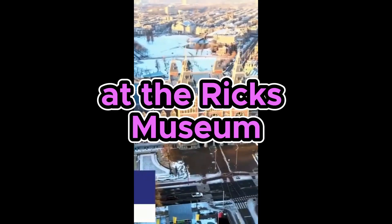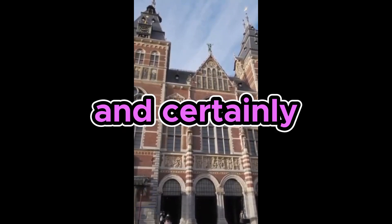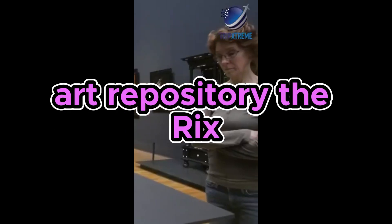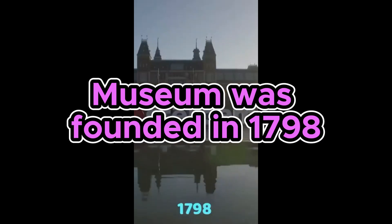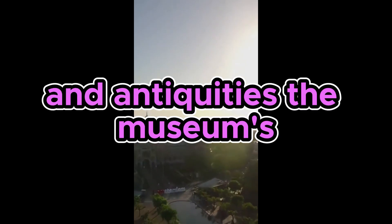See the Art Collections at the Rijksmuseum. One of Amsterdam's most popular attractions, and certainly its most important art repository, the Rijksmuseum was founded in 1798 to house the country's huge collection of rare art and antiquities.